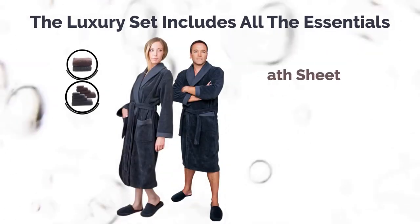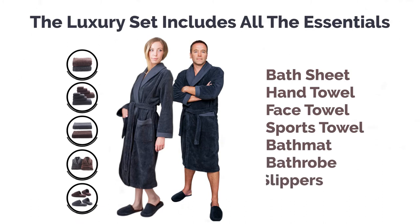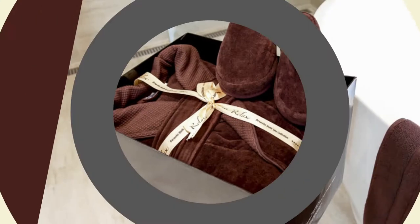The luxury set includes all the essentials — bath sheet, hand towel, face towel, sports towel, bath mat, bathrobe and slippers — and is available in two unisex classic and sophisticated colors: charcoal and chocolate.